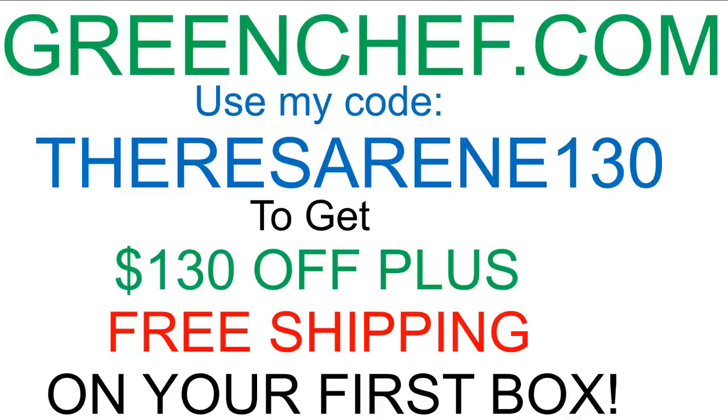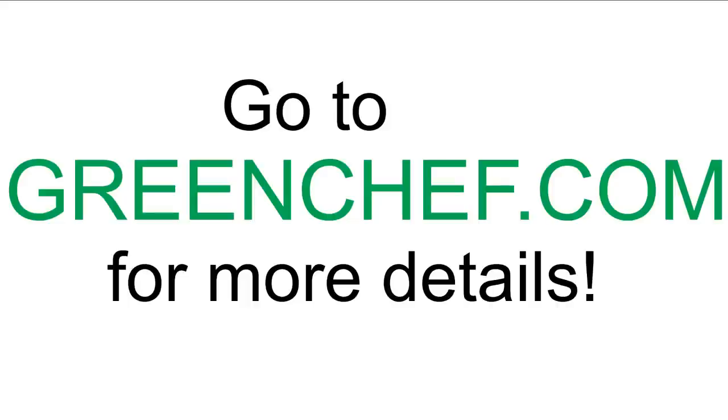You probably picked up on the fact that I would not be doing this video if there wasn't something in it for you. All you have to do is pop over to greenchef.com and use my code at checkout — it is TeresaRenee130. That will get you $130 off and shipping is free. This is like getting free groceries, so what an affordable way to try this service. But with that said, let's jump back into the fashion.